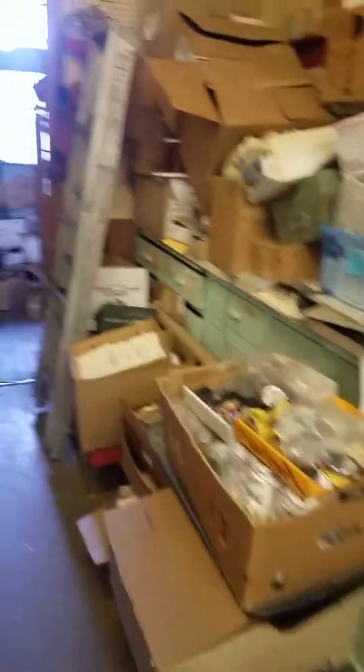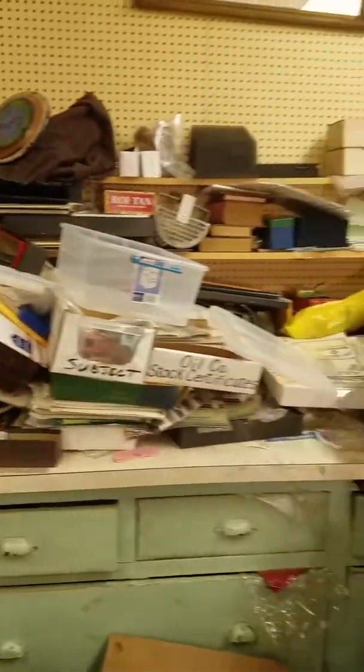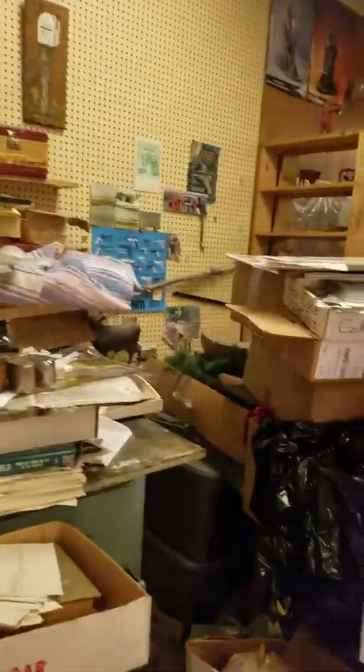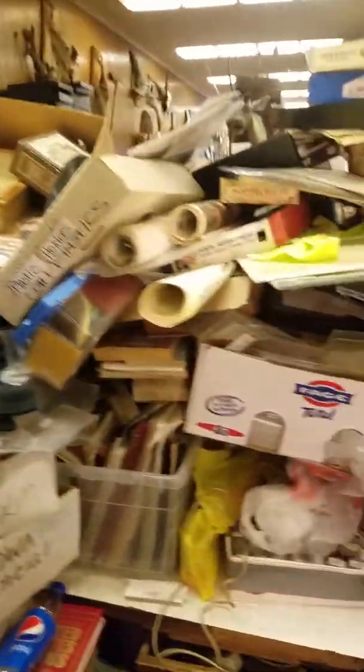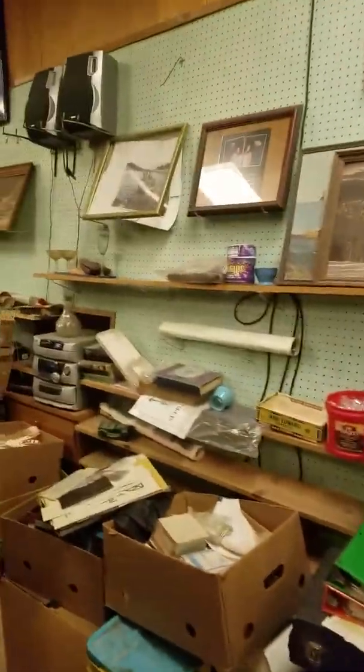This is some of the numerous boxes of memorabilia that we have that we're putting in the next dozen auctions or more. This stuff's piled up sky high. We have boxes, bags, and tubs full of coins too, just like Tim has, except not quite as many as what Tim has.